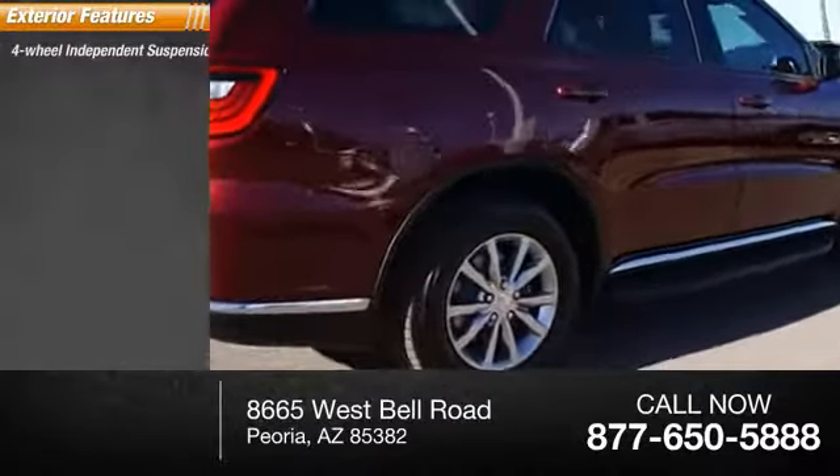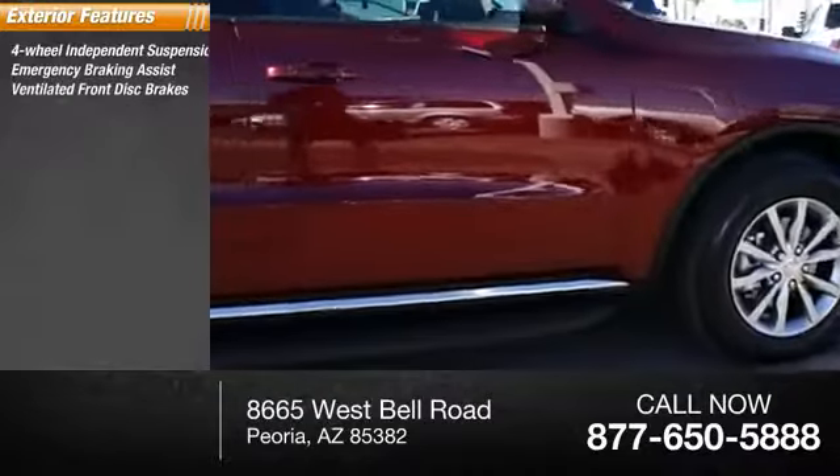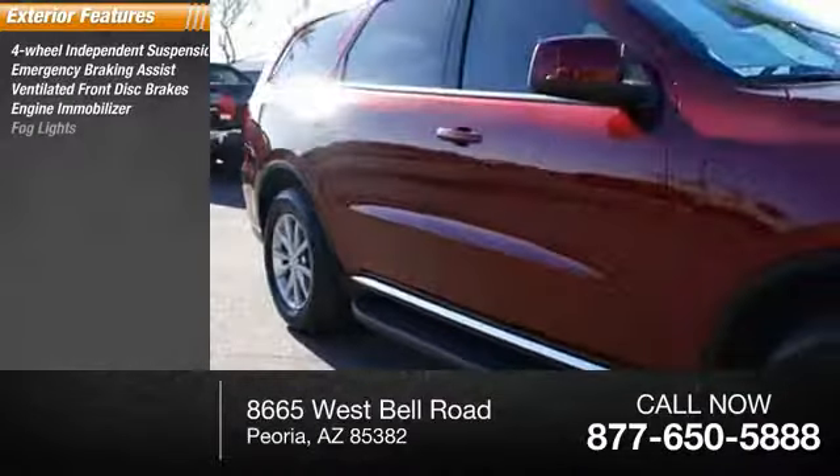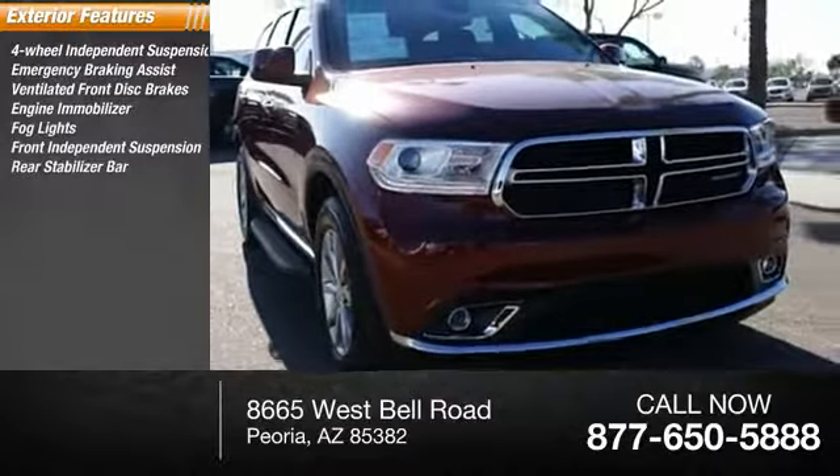Here are some of this vehicle's great options: four-wheel independent suspension, emergency braking assist, ventilated front disc brakes, engine immobilizer, fog lights, front independent suspension, rear stabilizer bar.